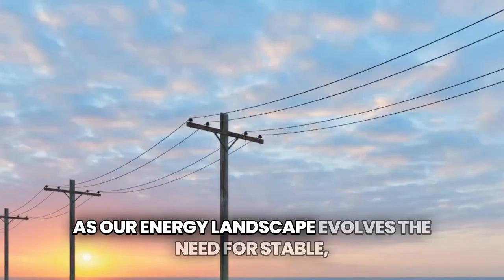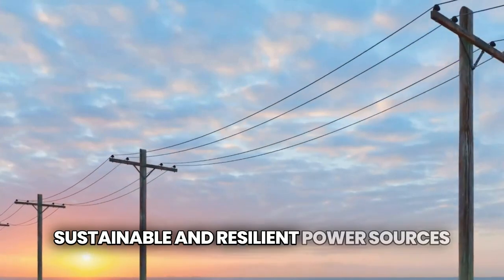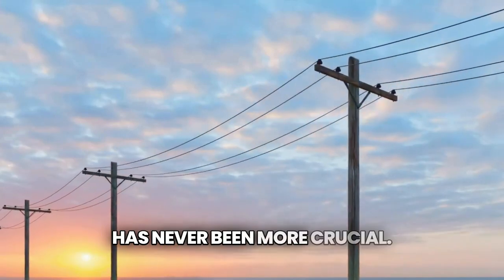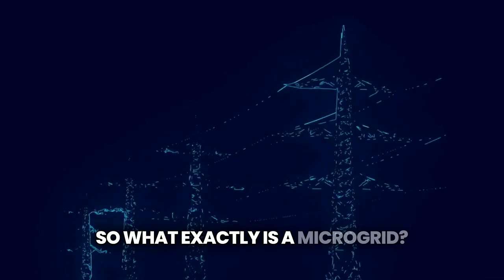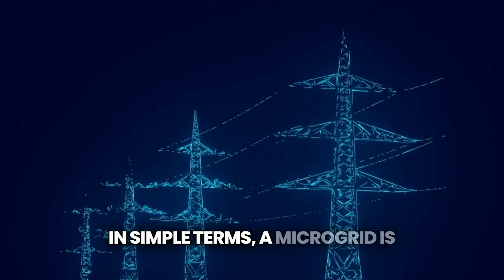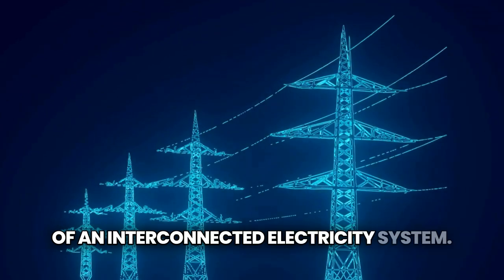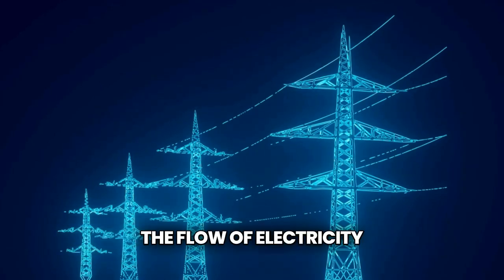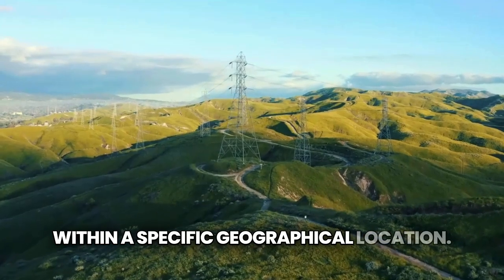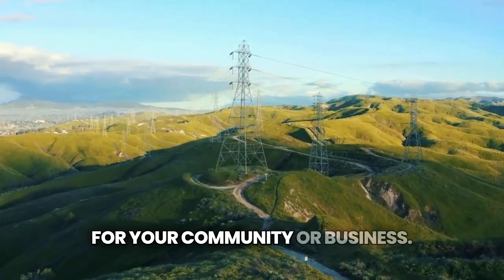As our energy landscape evolves, the need for stable, sustainable, and resilient power sources has never been more crucial. That's where microgrids come in. So what exactly is a microgrid? In simple terms, a microgrid is a small-scale version of an interconnected electricity system. It can generate, distribute, and regulate the flow of electricity within a specific geographical location — think of it as a mini power grid for your community or business.